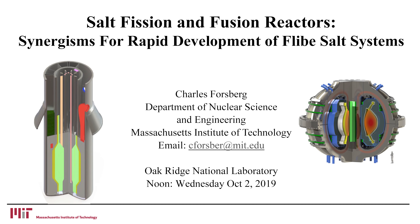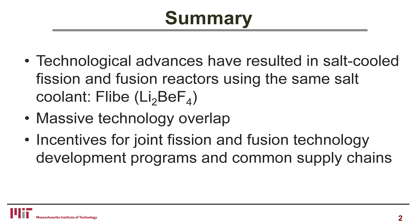Now we're going to discuss salt-cooled fission and fusion reactors and synergism for the rapid development of Flibe salt technology. I should mention I could not have given this talk three years ago because of new technologies in fusion, nothing to do with fission per se. Technology advances have resulted in salt-cooled fission and fusion machines using the same coolant, Flibe salt, implying massive technological overlap and creating very large economic, technical, and schedule incentives for joint fission-fusion technology development programs and common supply chains.